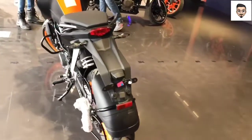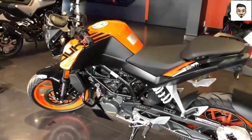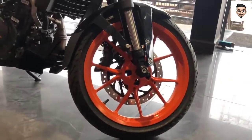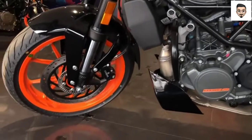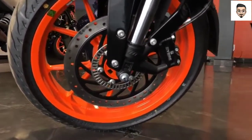This bike does not work poorly in the city. The bike weighs around 158 to 159 kg. It's a little bit fast. You can see the bike is a flat bike — it's very comfortable.